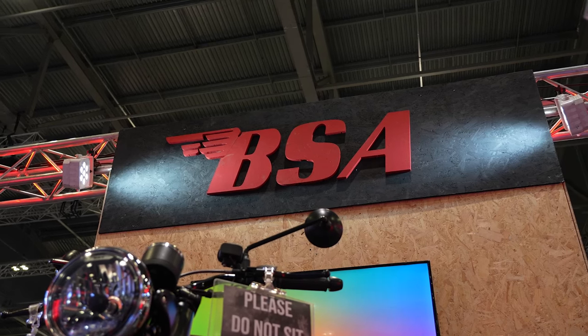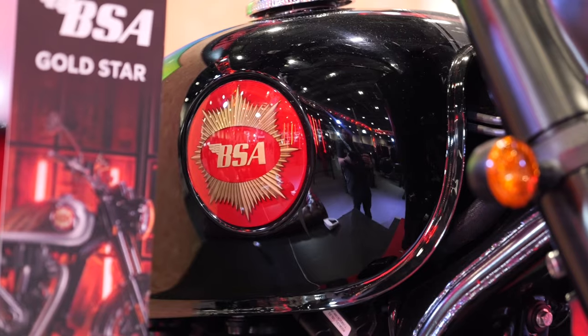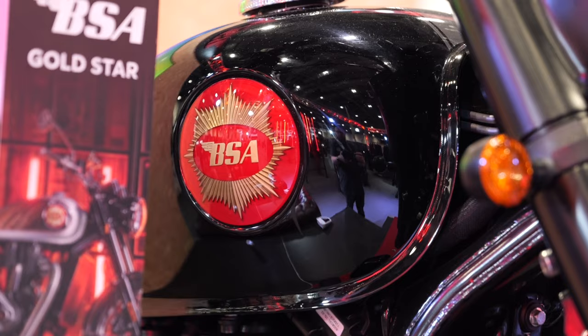It must be British brand corner because we're at BSA now. Obviously manufactured elsewhere — in India, I think. But it's a historic British motorcycle brand, and it's got to be said, they're quite nice looking bikes.